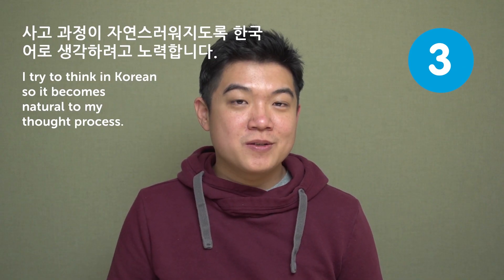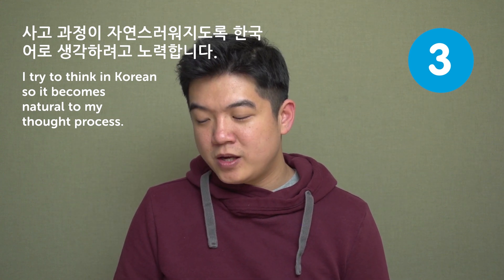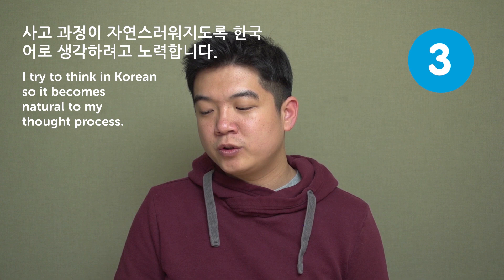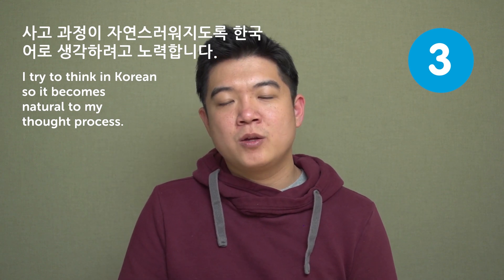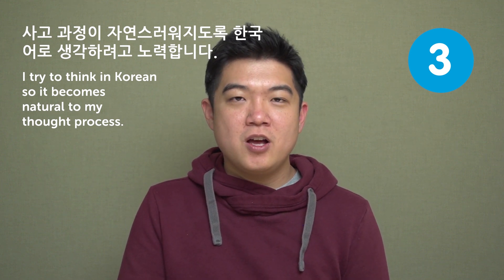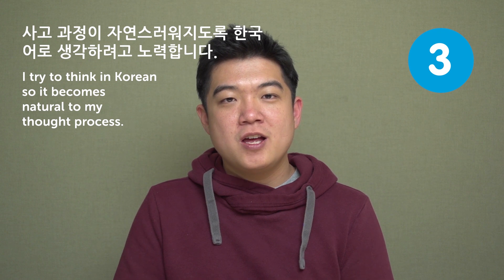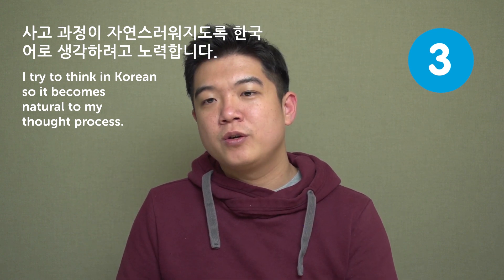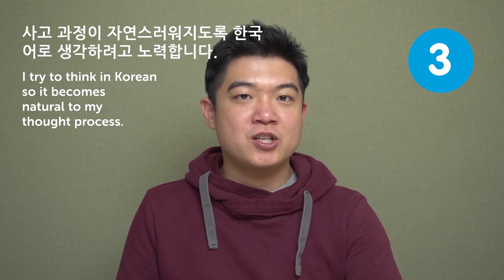I think doing something again and again is a very good way to memorize something, especially for languages. I try to think in Korean so it becomes natural to my thought process. Just making sentences in the way of having subject-object-verb — not like subject-verb-object in English — I think you can get used to that kind of structure of thinking, so that you can speed up your language learning.